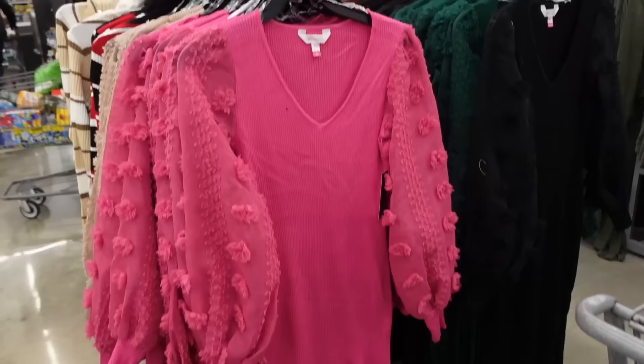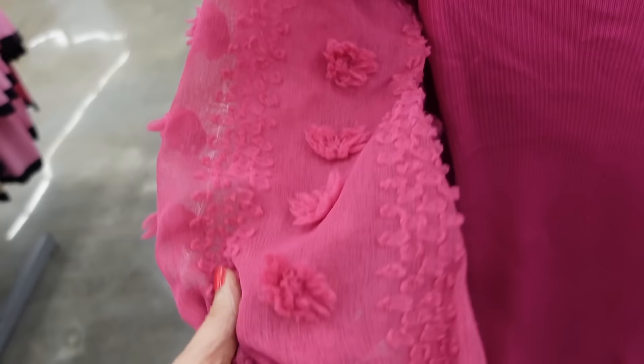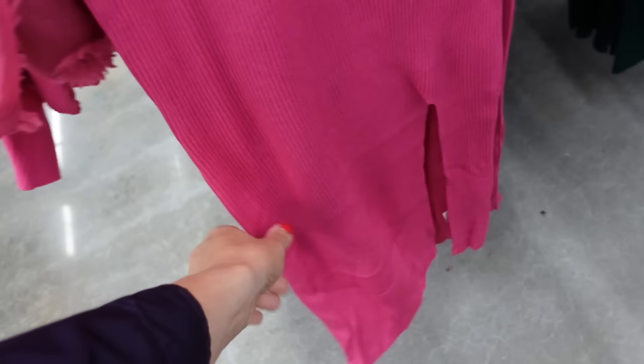Balloon sleeve dresses from No Boundary. So these have the plunging neckline, fitted through the body, sheer through the sleeve with a little detail, ribbed wrist fitted through with the slit, and then the same through the back. Comes in pink, also beige, black, and green, and they're $19.98.